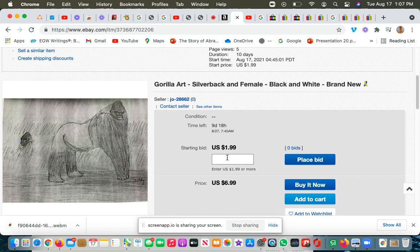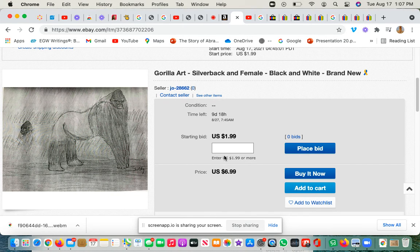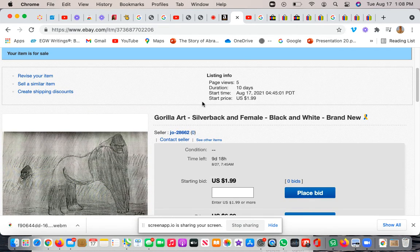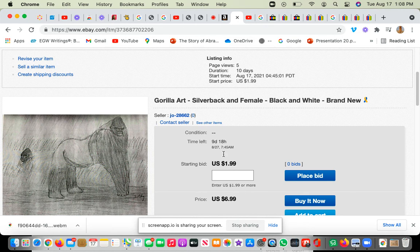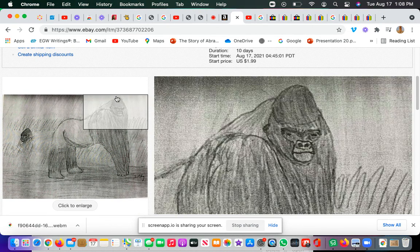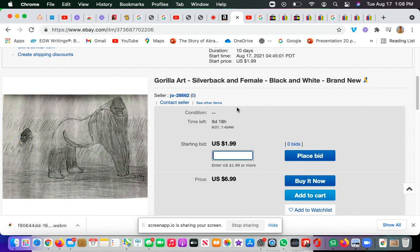I'm currently bidding this. You have to put in US $1.99 or more. After the bidding price, I think — I'm not really sure about eBay since this is the only one I've sold — after 10 days you have to pay $6.99 US dollars. You can add more, up to $1,000 if you want. You can win at $2.01, $2.02, or $3. I'm not telling you what price to pay.